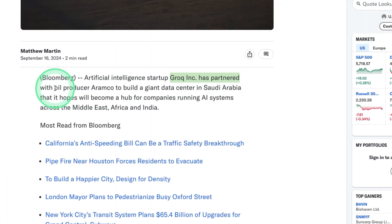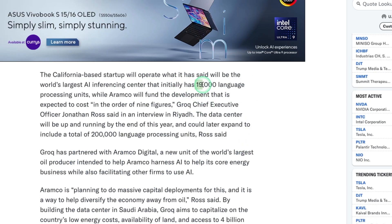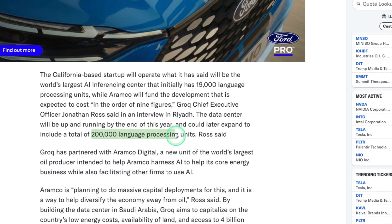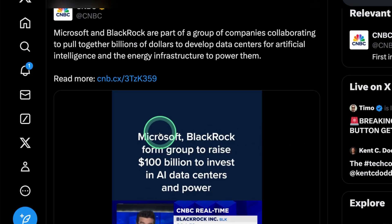Grok has partnered with oil producer Aramco to build a giant data center in Saudi Arabia. Initially it consists of 19,000 language processing units, and later they'll be expanding to 200,000 language processing units. Talking of data centers, Microsoft and BlackRock Group are raising $100 billion to invest in AI data centers and power, so soon loads of data centers are going to be created.